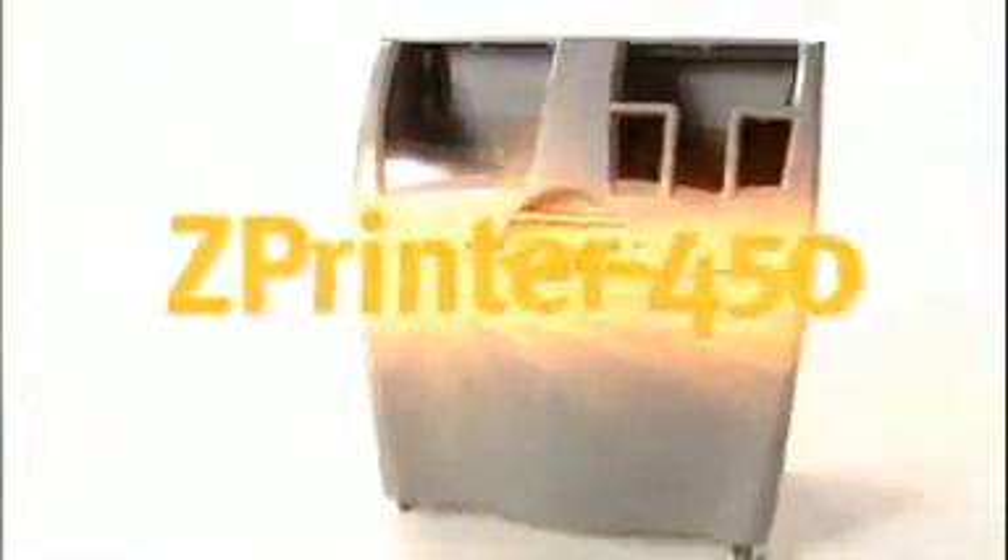It's fast, it's color, it's easy to use, and it's available at a breakthrough low price. It's the ZPrinter 450 from Z Corporation. Full color 3D printing whenever you need it.